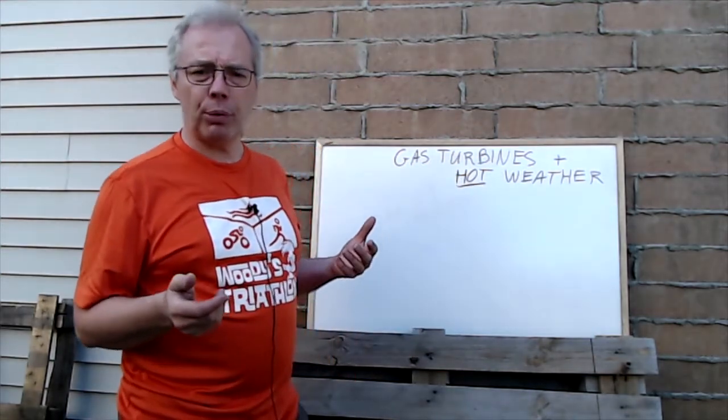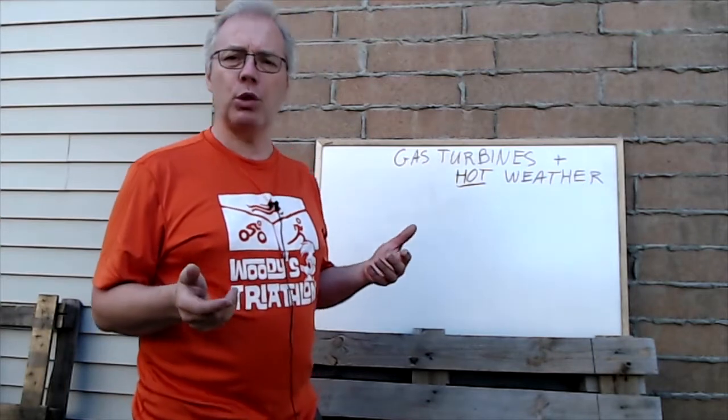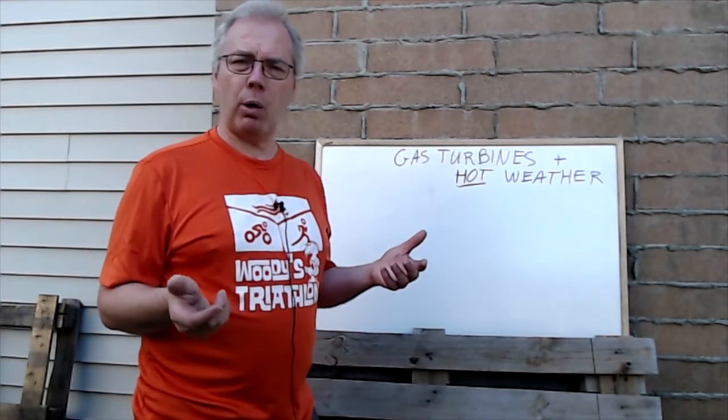Alberta gets about 40% of its electrical power from combustion turbines and 47% of its power from coal-fired power plants. We will look at why a modern natural gas combustion turbine makes less power on hot days.